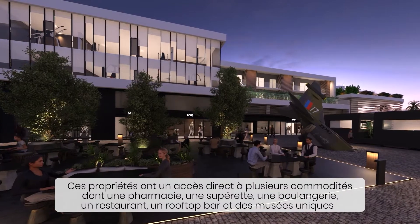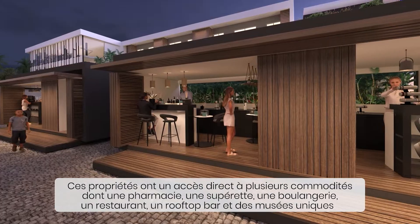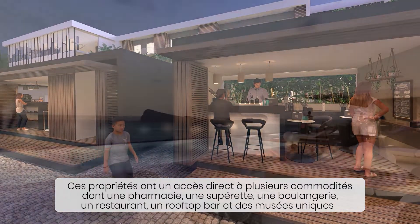These properties have direct access to a variety of amenities such as a pharmacy, bakery, convenience store, restaurant, rooftop bar and two very unique museums.